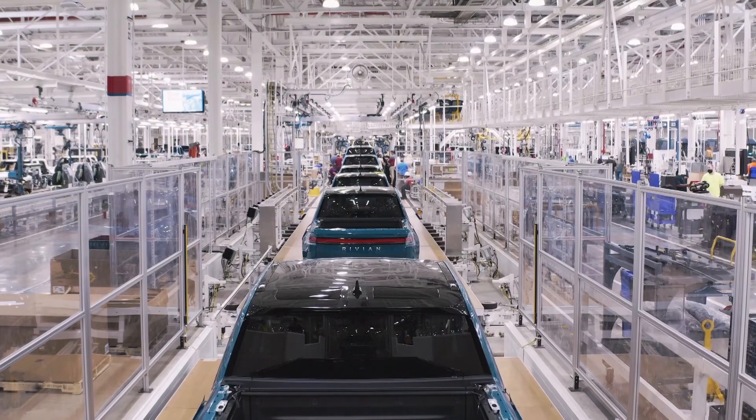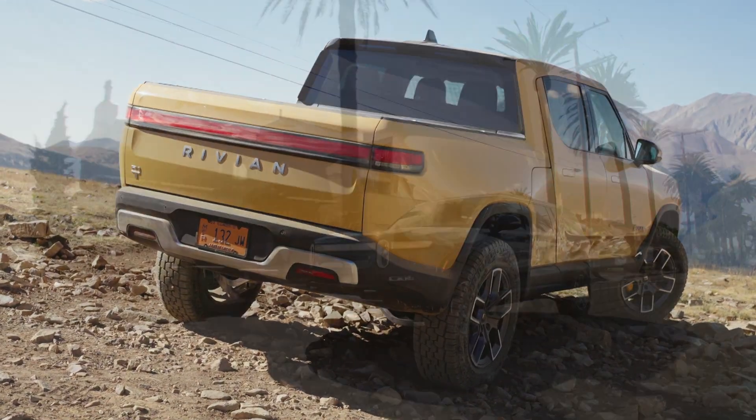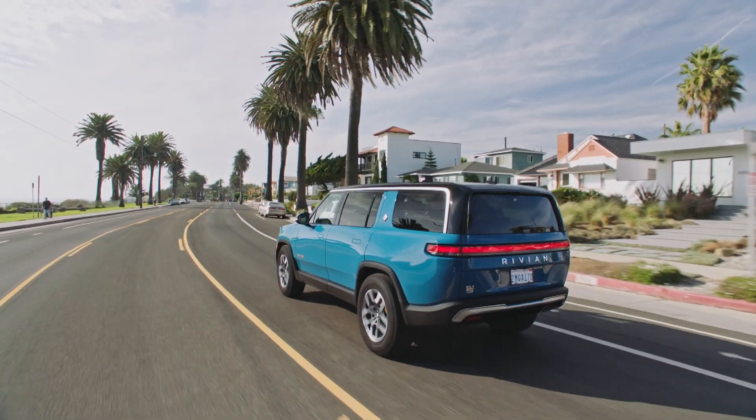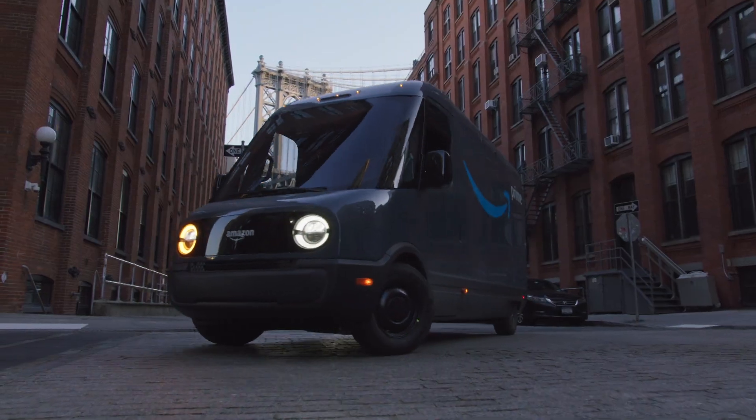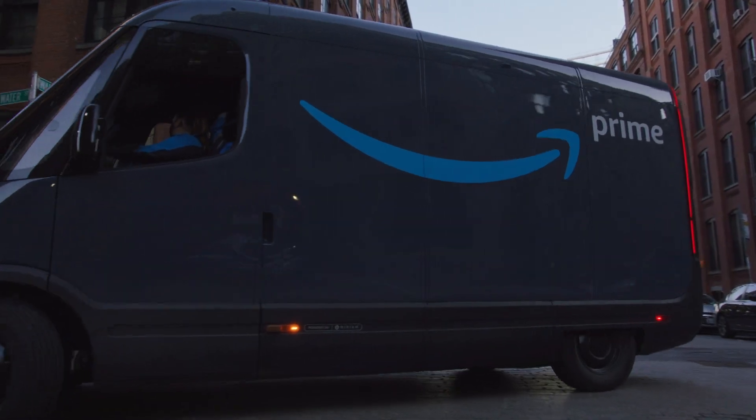The plant is split up with two separate body lines and two separate general assembly lines. One fork is dedicated to consumer products — Rivian is focused on its battery electric pickup called R1T but is also working on small volumes of the R1S SUV. The other body and general assembly lines are building two versions of an electric delivery van for Amazon.